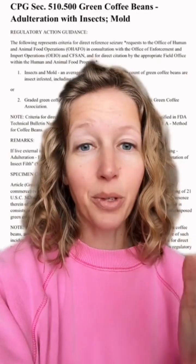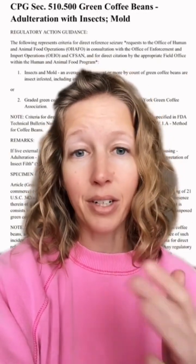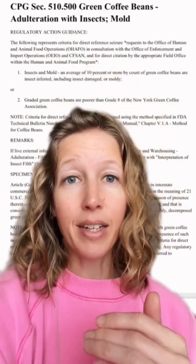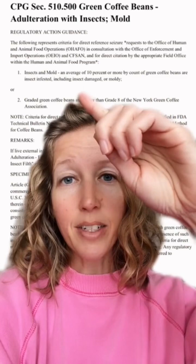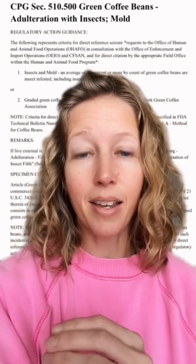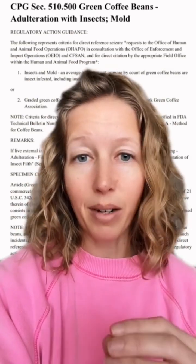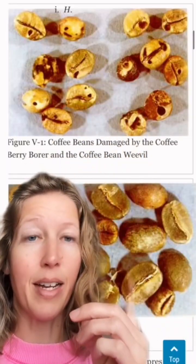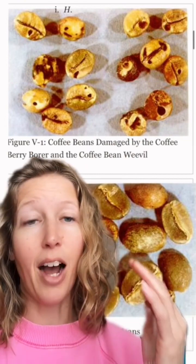10% of their ground coffee can be ground up cockroaches. So this is the actual FDA regulation: regulatory action can take place if 10% or more by count of green coffee beans are insect infested, including insect damage or moldy. That is not the same as saying up to 10% of coffee grounds can be ground up bugs. Here's a picture of insect damaged coffee beans by the coffee berry borer and the coffee bean weevil.